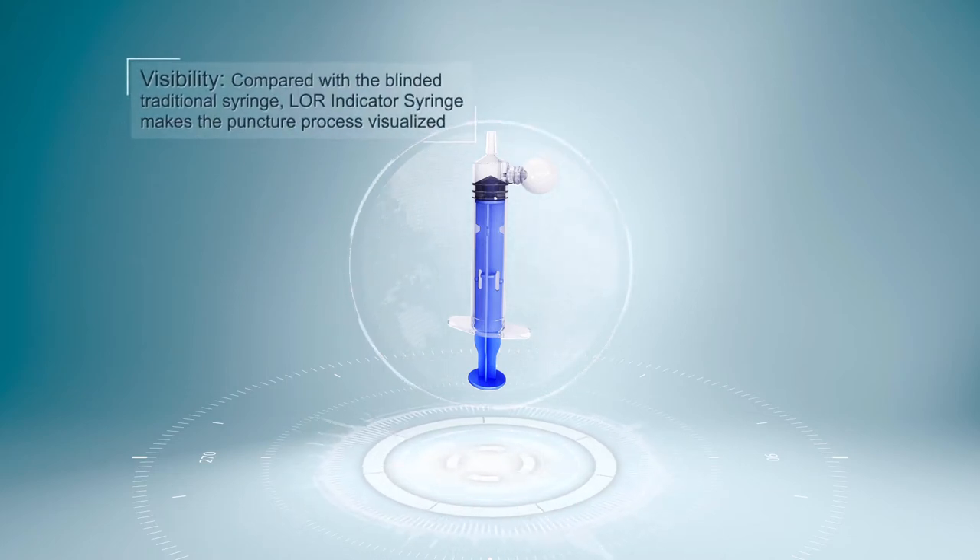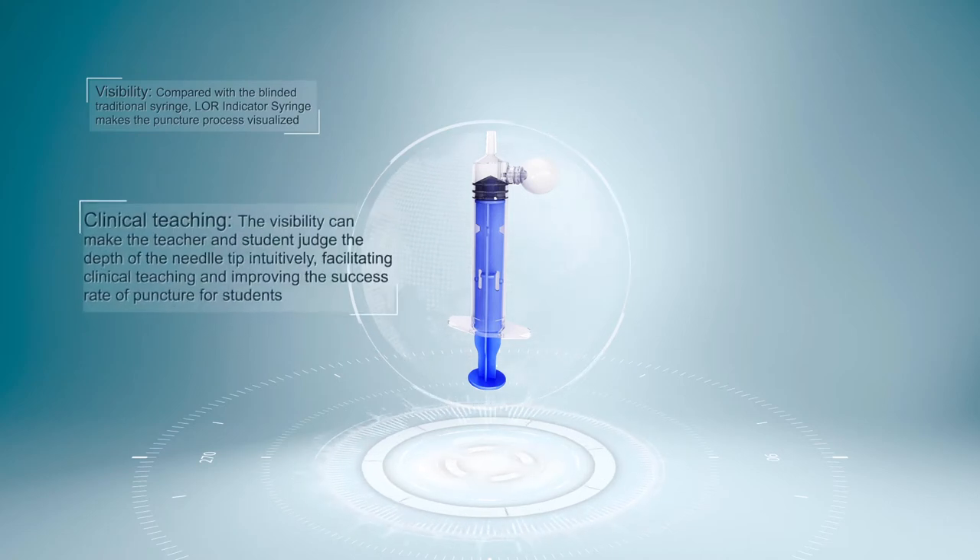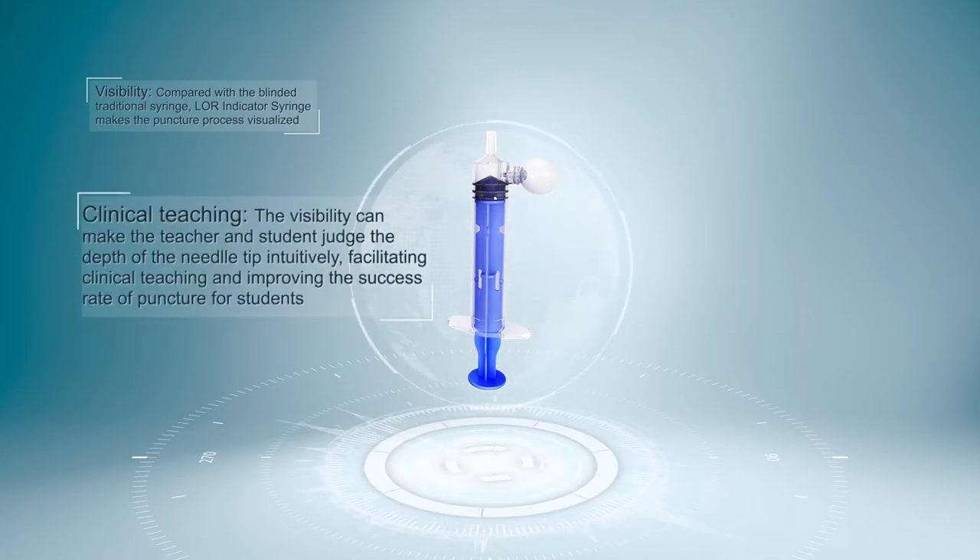Visibility: Compared with the blinded traditional syringe, the Lore Indicator Syringe makes the puncture process visualized. Clinical Teaching: The visibility allows the teacher and student to judge the depth of the needle tip intuitively, facilitating clinical teaching and improving the success rate of puncture for students.